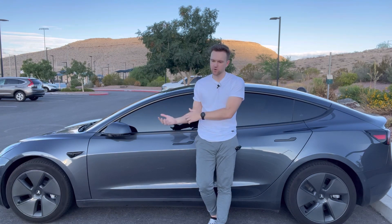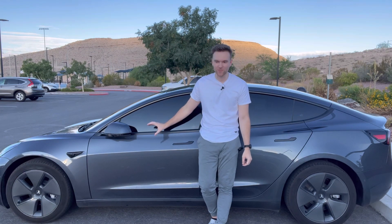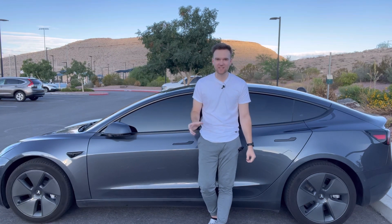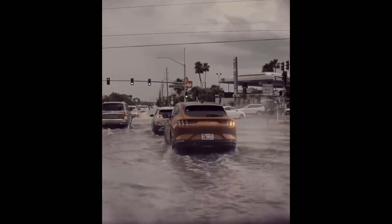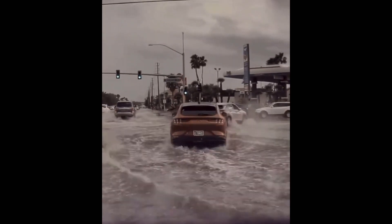One more extreme weather note: just recently in Vegas there was a huge storm and it flooded. I was driving this car through inches — if not about a foot — of water on the street, and it handled it really, really well. For those who think Teslas can't operate in rain or a pretty severe flood, the footage speaks for itself.